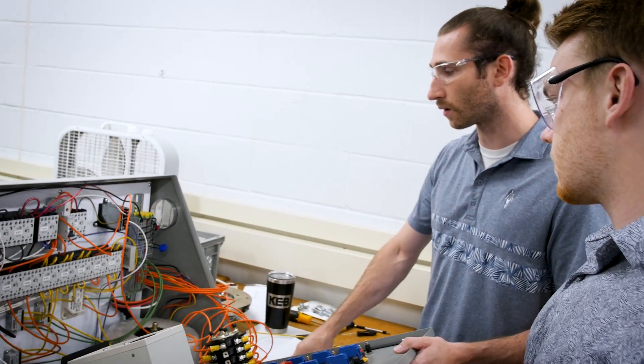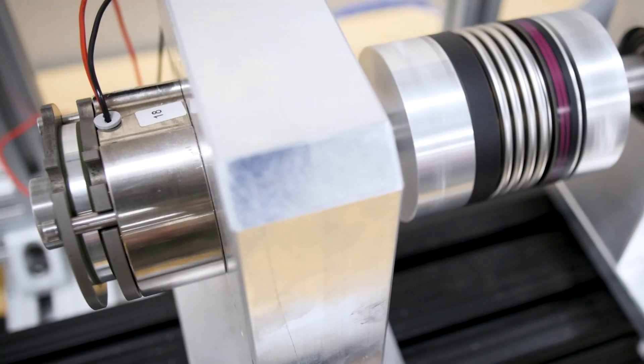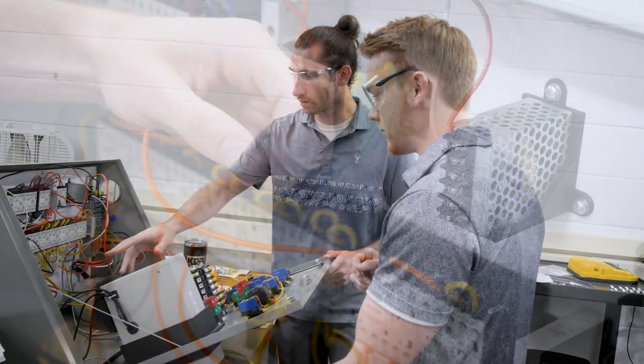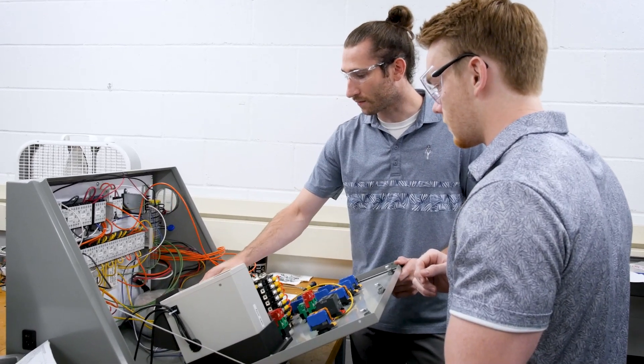My latest project has been working on a brake testing panel. It's been a really interesting project because I get to learn all the inner workings and the actual physics behind the brakes, and it's been really cool to see how the different parts of the brake interact. I've been getting to see all the different industrial wiring techniques and putting a panel together with all the different components that go into it.